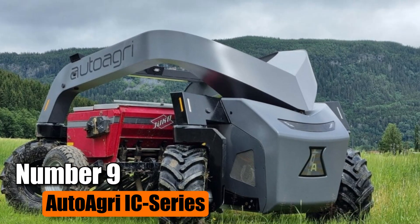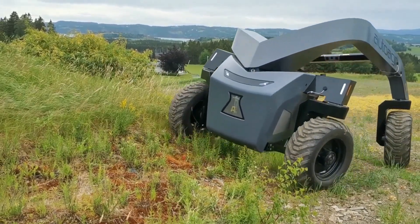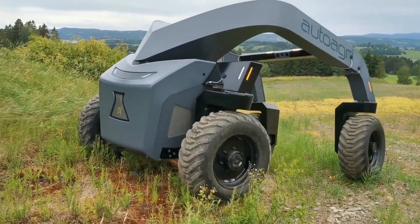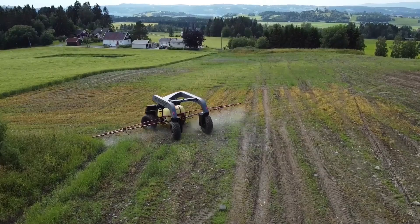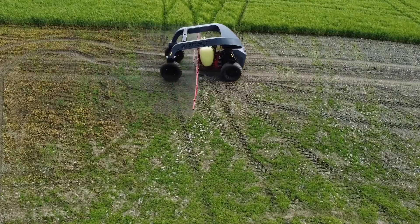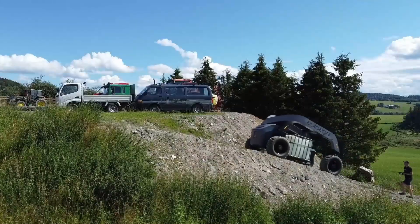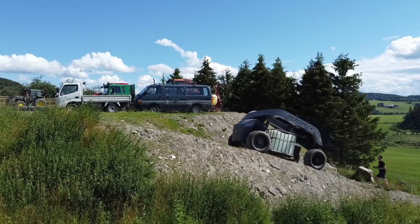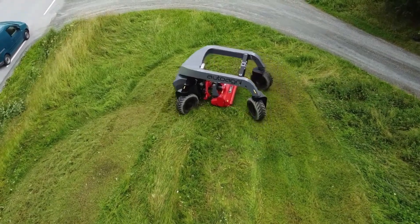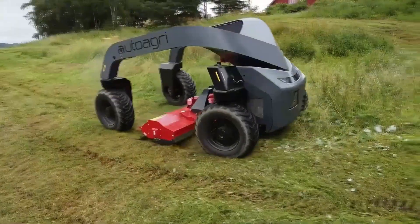Number 9: AutoAgri IC Series. The AutoAgri IC Series presents a cutting-edge solution in agriculture — a self-driving implement carrier powered by electricity. This innovative design aims to lower operational expenses, minimize soil compaction, and reduce carbon emissions. Capable of hauling implements weighing up to 2,000 kg, the IC Series features a standard two 3-point hitch positioned in the middle, ensuring versatility with its power take-off and hydraulics, accommodating a wide array of implements available in the market.